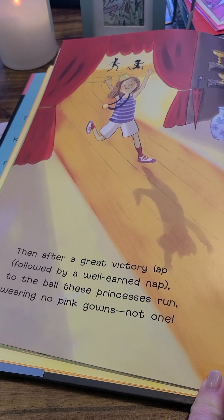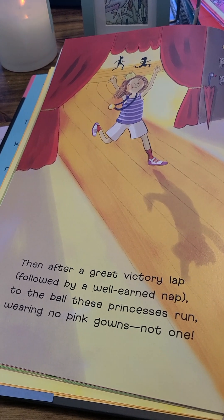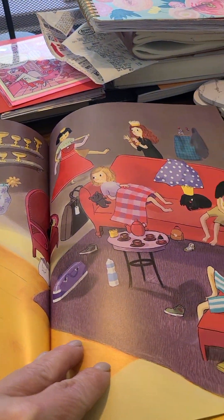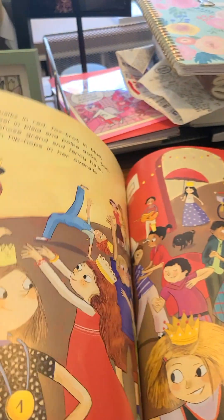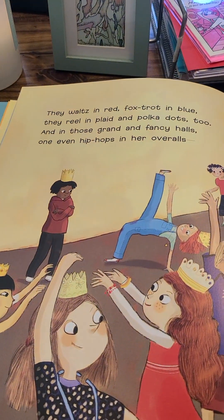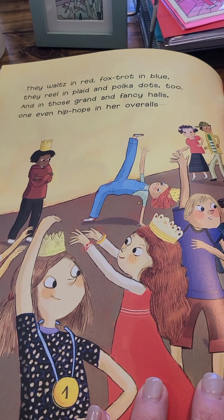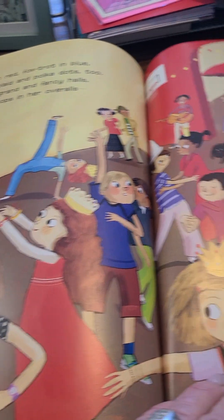Then, after a great victory lap, followed by a well-earned nap, to the ballpark these princesses run, wearing no pink gowns, not a one. They waltz in red, foxtrot in blue. They reel in plaid and polka dots, too. And in those grand and fancy halls, or even hip-hops in overalls.